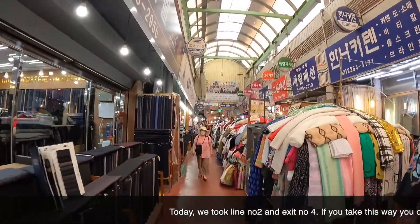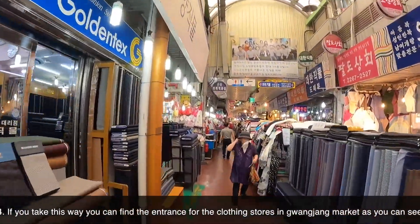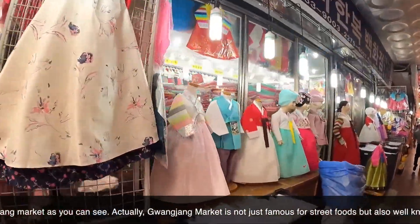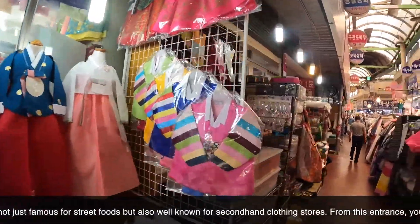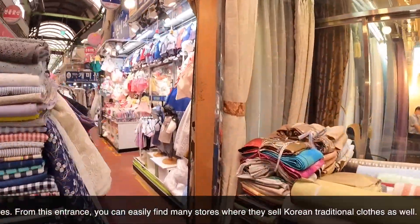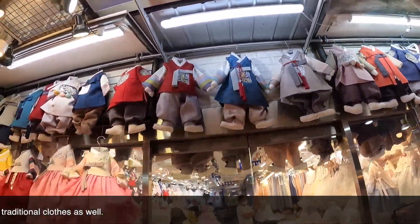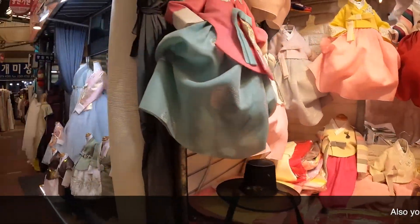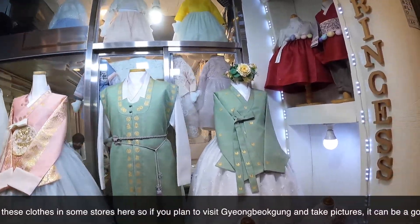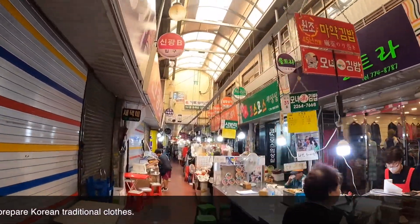Today we took line number 2 and exit number 4. If you take this way, you can find the entrance for the clothing stores in Gwangjang market. Actually, Gwangjang market is not just famous for street food but also well known for secondhand clothing stores. From this entrance you can easily find many stores selling Korean traditional clothes. Also, you can borrow these clothes in some stores here — if you plan to visit Gyeongbokgung and take pictures, it can be a good option to prepare Korean traditional clothes.